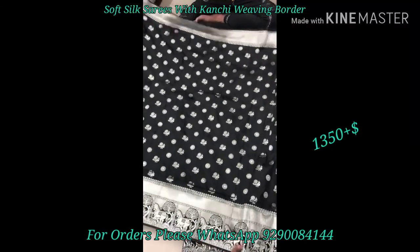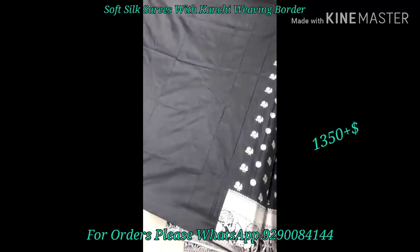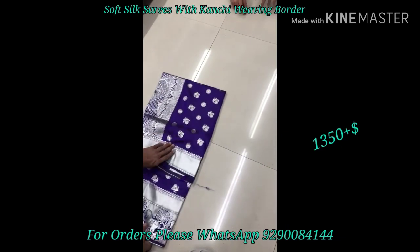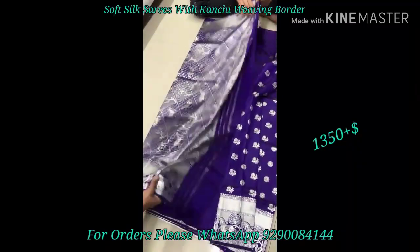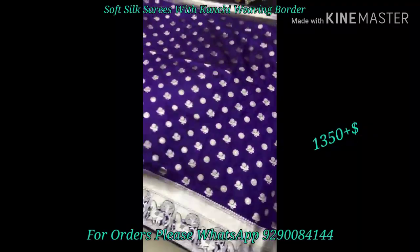If you want to follow me personally, you can follow me on Instagram or Facebook. There are two links in the description box — click on the link to visit my page. If you want updates on new collections, you can follow me directly.